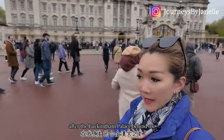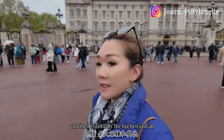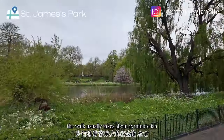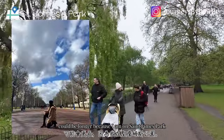Now we are going to walk from Buckingham Palace to Westminster Abbey and eventually get to Big Ben and all the sights. The walk usually takes about 15 minutes or so — could be longer because I am going through St. James's Park.